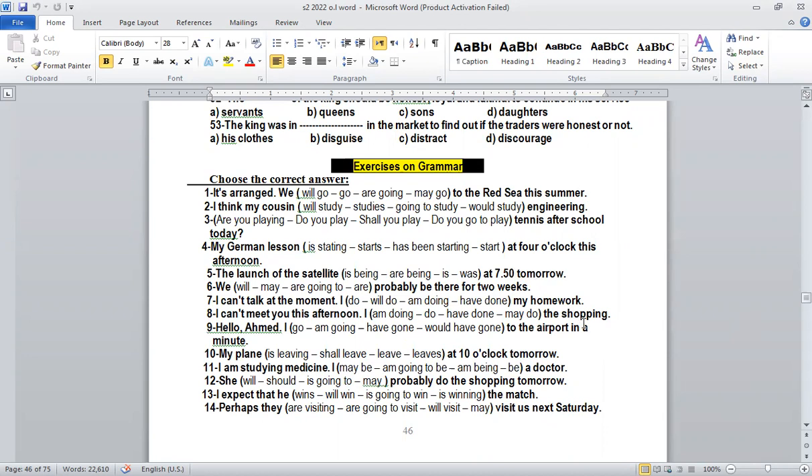Number one, page 46. As you see, it's arranged. When you talk about arrangements — when you see the word 'arranged' — that means this is an arrangement. For all arrangements, we use the form 'going to', or verb to be plus going to plus infinitive. So here we say: 'We are going to the Red Sea this summer.'